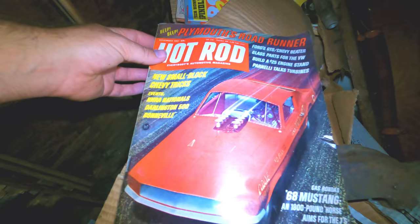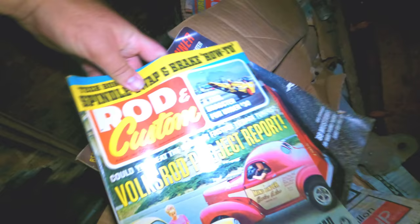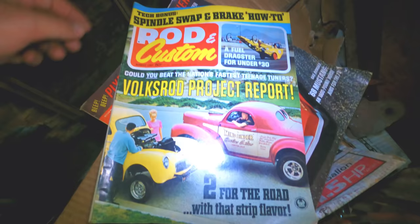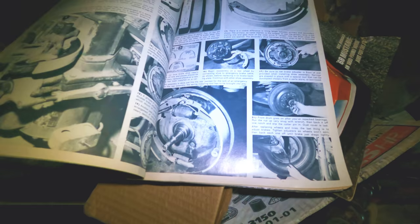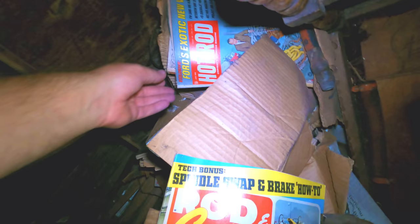A bunch of hot rod magazines — there's one, two, three, four, five boxes full of hot rod magazines. I don't know what year they are. Let's see — 68 Ford Mustang, November of 1967. Wow, that's pretty cool. August of 1967. These are pretty neat. How to reshoe brakes. These will be really neat to go through later, especially since they're from that era. I love the 67 Thunderbird, it's my favorite car, so I'll have to see if there's anything about those in here.